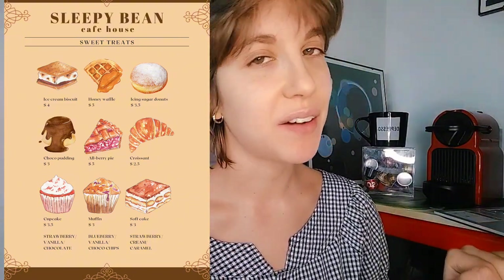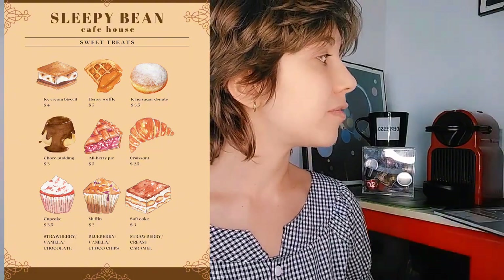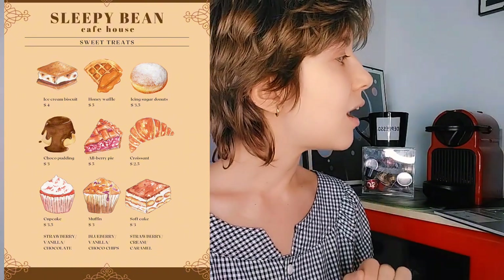We also have a croissant — again with all types of fillings available. Then we have cupcakes which can be strawberry, vanilla, or chocolate. We have muffins which can be blueberry, vanilla, or chocolate. And then we have the soft cake — the name doesn't really do it justice because it's the softest cake ever, and it comes in strawberry cream or caramel. Is there anything that sparks your interest?